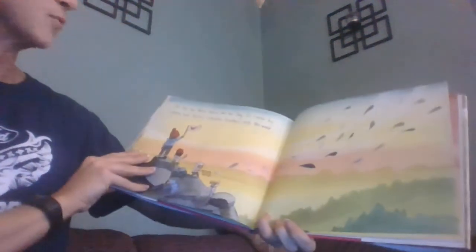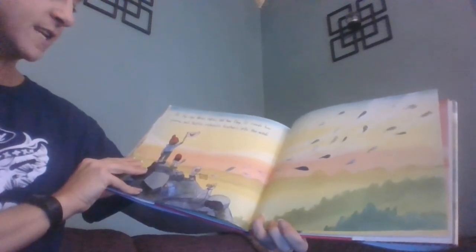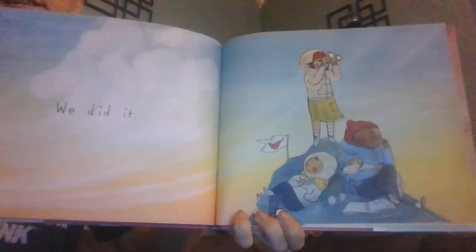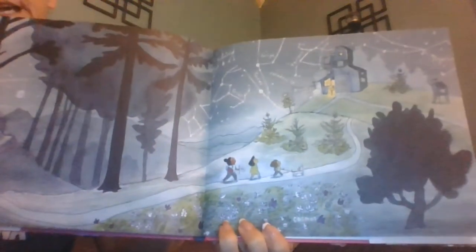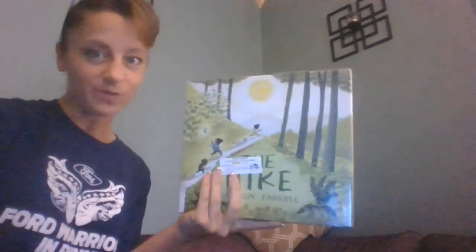At the top, Wren takes out her flag, Elle reads her poem, and Hattie releases feathers into the wind. We did it! And then they go home again. This is them looking at the constellations and the night sky as they come home. I hope you enjoyed the hike and I hope you're enjoying your time away from school. We'll see you soon!